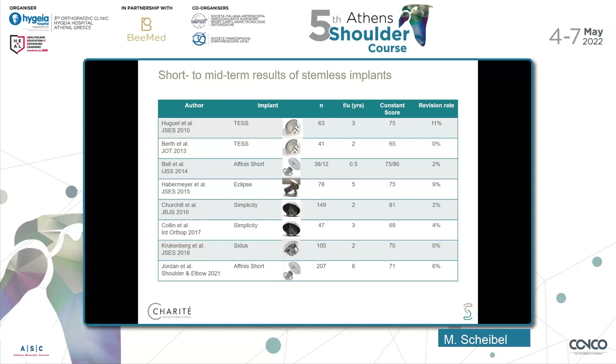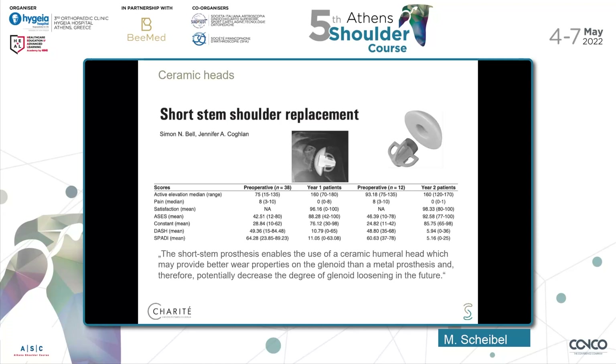What about short-to-midterm results of stemless implants? Pretty high numbers — the follow-up is between 0.5 and 6 years, and the Constant Score for anatomical stemless arthroplasty ranges between 65 and 86 points. The revision rate is between 0 and 11. There is one company dealing with ceramic heads with stemless shoulder replacement. Some data are already published, but we need to see in the future if these ceramic humeral heads have better wear properties compared to metal prostheses and therefore decrease potential glenoid problems.